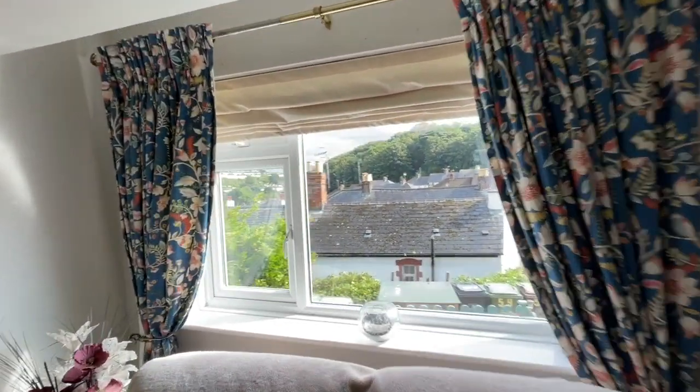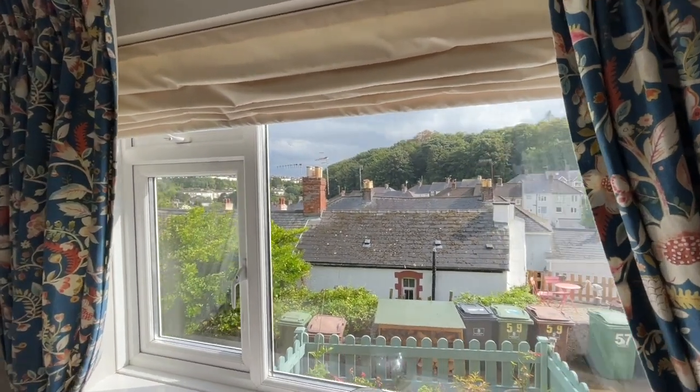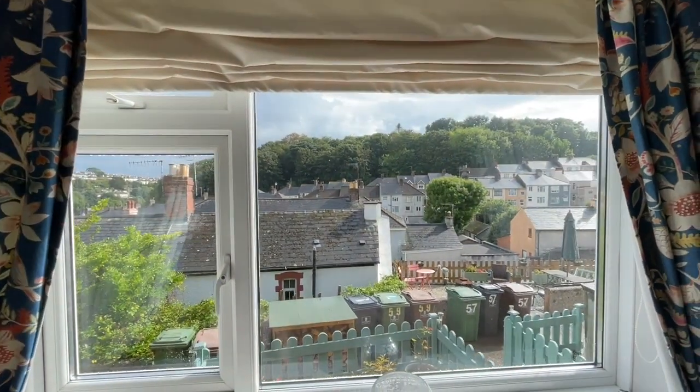There's a window to the front. As you can see, being elevated, you do have a very nice aspect to the woodland there beyond.